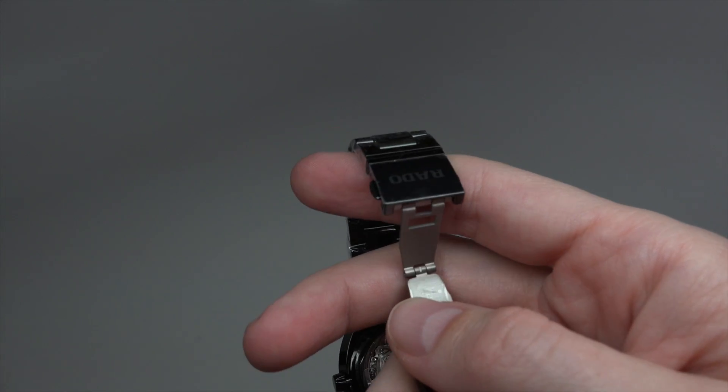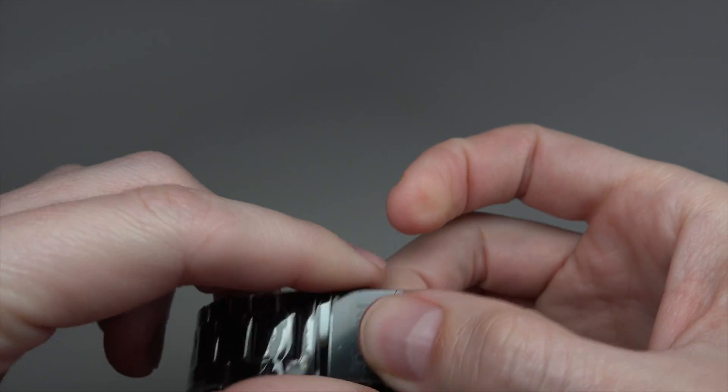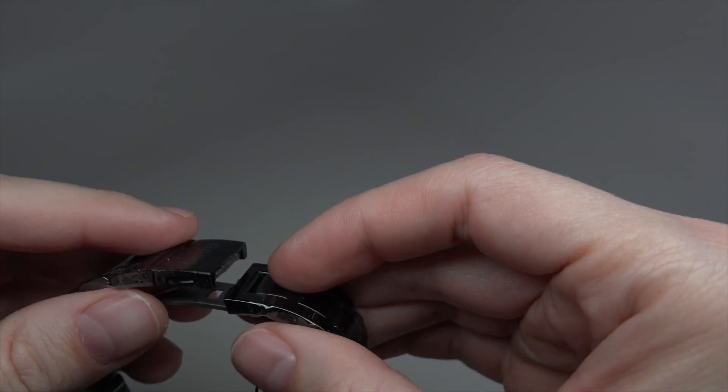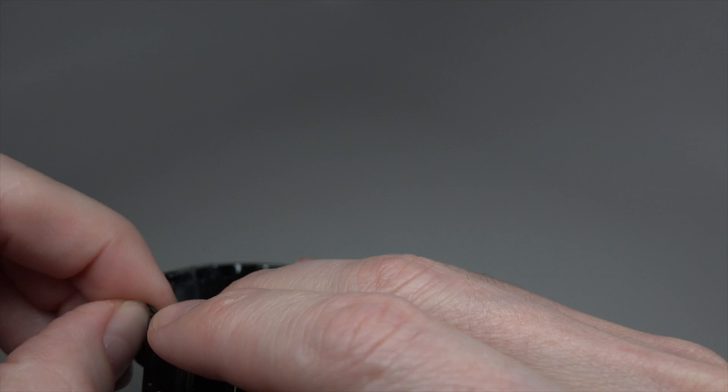About the band — like I said, it's ceramic, with a titanium double folding clasp and a push button. The push button is not working because something is wrong here.